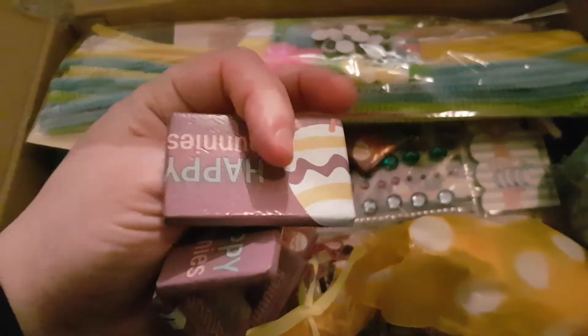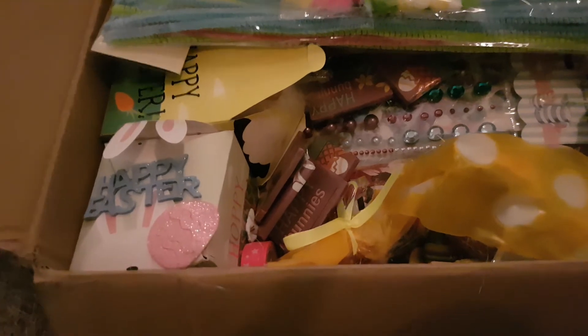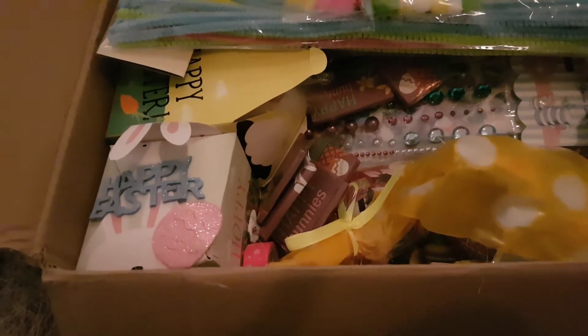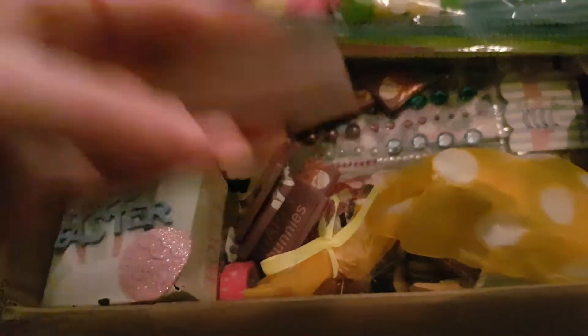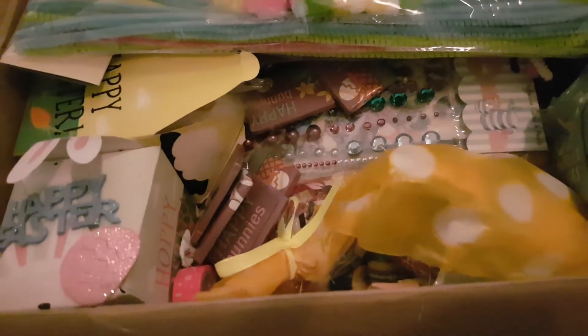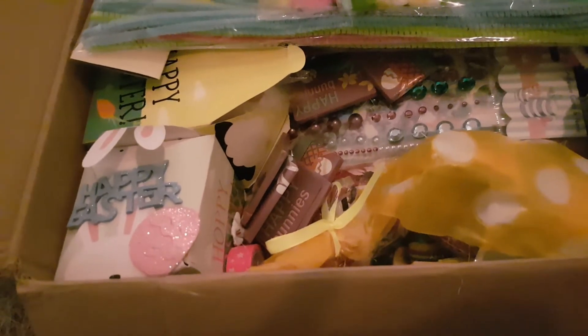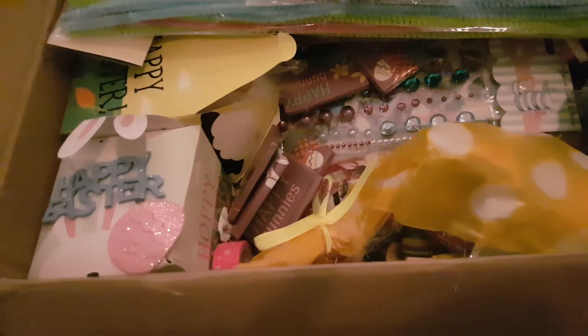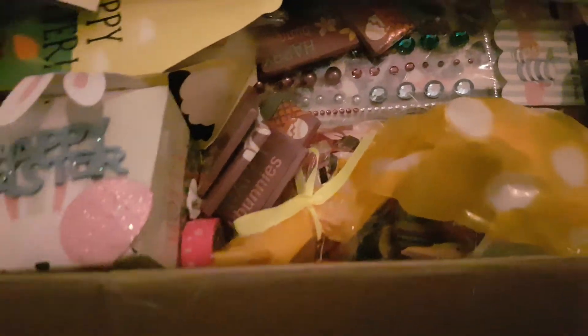Let's open one. So this is what they look like. Mmm — that's yummy! They look really cute as well in my sweet treat bowl.